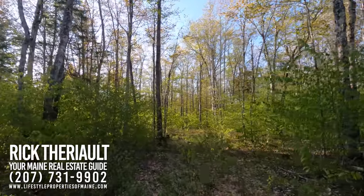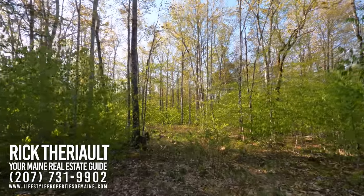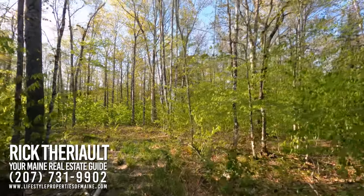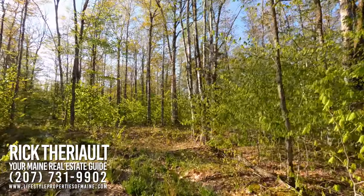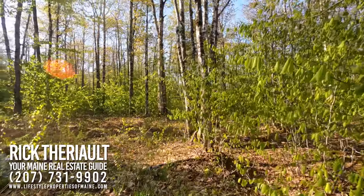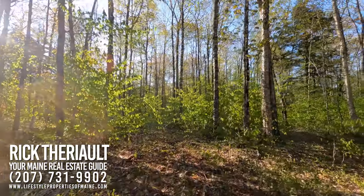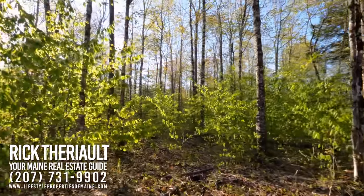When they logged this, they didn't come in here with a processor or a large machine. It was a hand crew that logged it with a skidder, so it's nice and clean. There's no brush, no piles of snags to twist an ankle. You can walk down the skidder trail quite easily. This is a great property for just enjoying wildlife.